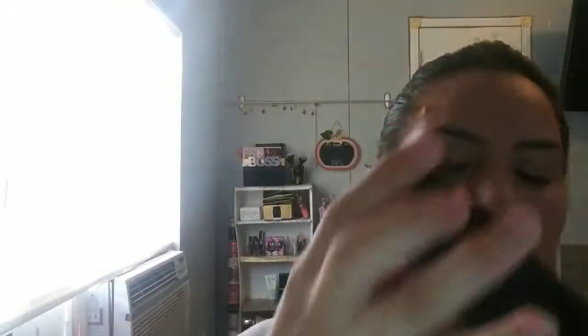I had to open it and check what it was because I was excited to receive the variations of the palette, which was either Too Faced or Tarte. But I got this one — it's not bad but it's not what I was hoping for. This is the Violet Vase Essentials Pro Series eyeshadow palette. I mean it's a pretty color, but I wasn't excited about it.